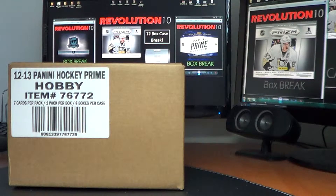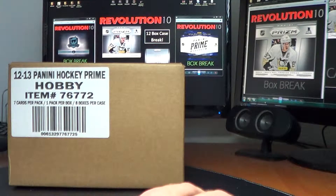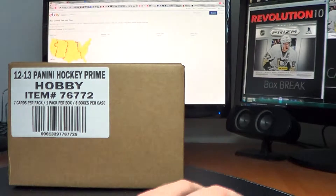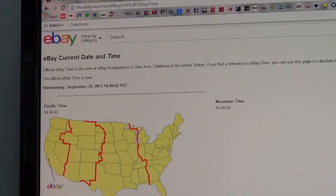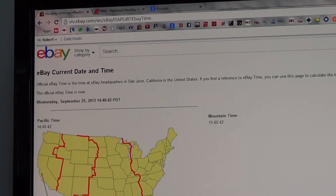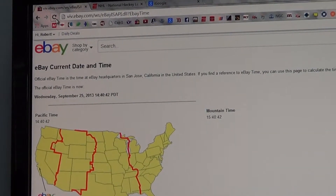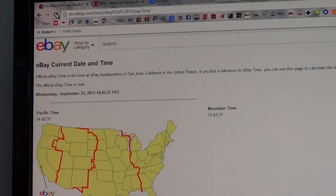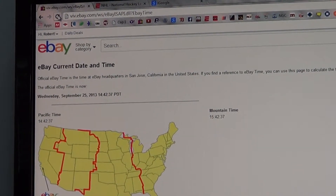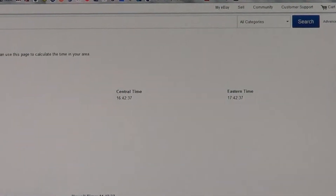Hey everyone, Bobby here with Revolution 10 Collectibles. This is the video showing the case opening for 2012-13 Panini Prime Hockey single box breaks number 33 through 40. I'll show you guys current eBay time with the refresh. It is Wednesday, September 25th, 2013 at 5:42 Eastern Time.